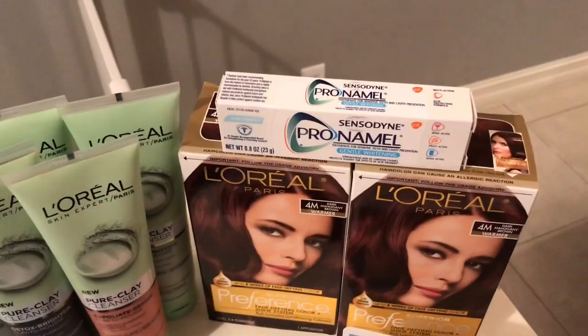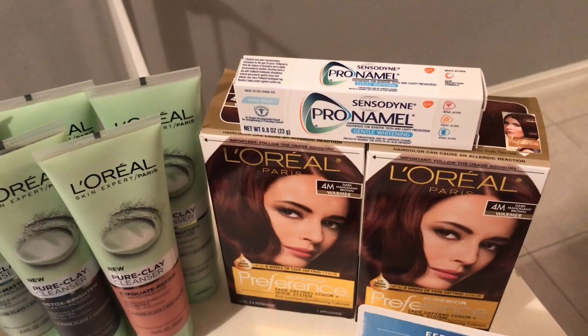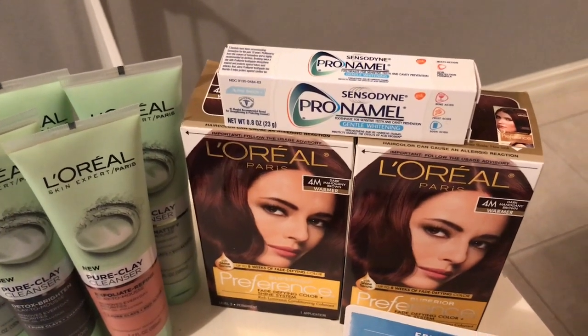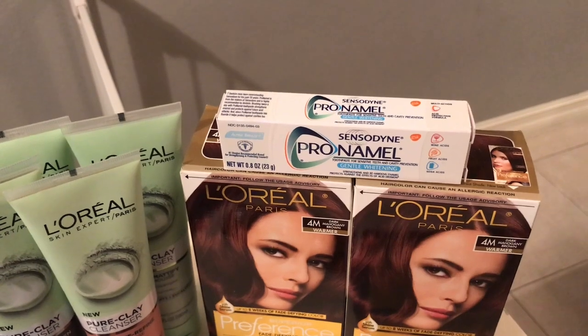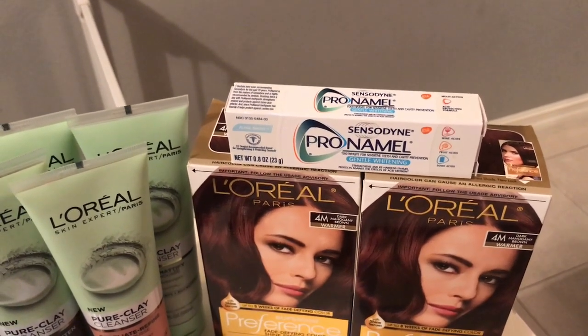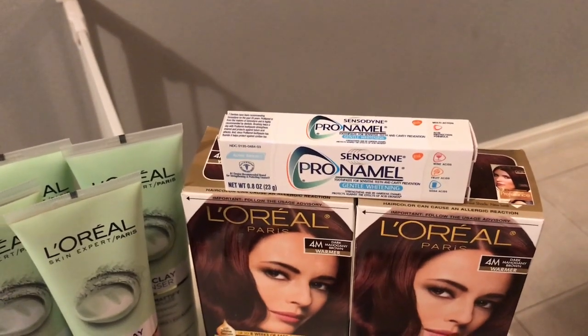First off, just like scenario one and two, I got one of these Pronamel toothpaste. This is a trial size — they are $2.09. I had a CRT to get it for free, so that took two dollars and nine cents off. I did this on a separate transaction just so I could get the full value of the CRT.